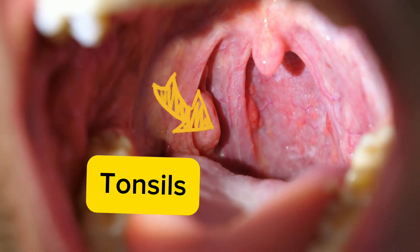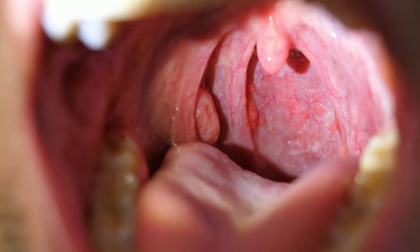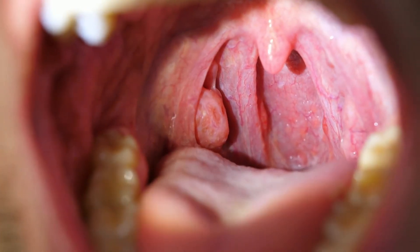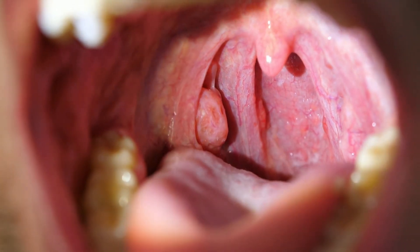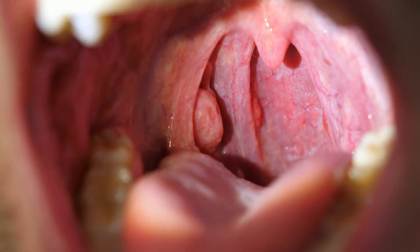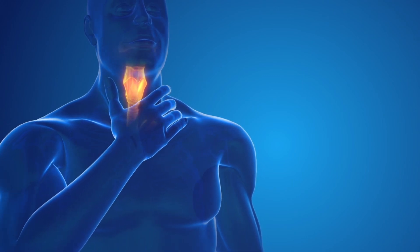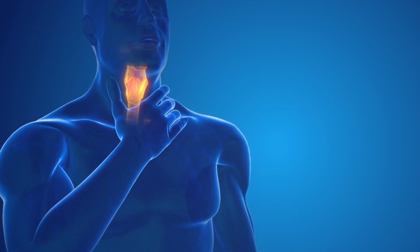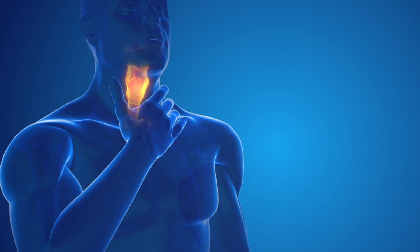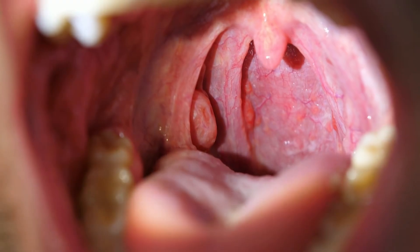Next we have the tonsils — two oval-shaped masses of lymphoid tissue located at the back of your throat. These guardians of our immune system help trap bacteria and viruses that enter our bodies through our mouths and noses. However, when infections, particularly strep throat, become frequent, doctors may recommend a tonsillectomy to remove them. The body has other lymphoid tissues that can take over the tonsils' functions, ensuring that your immune system remains vigilant.